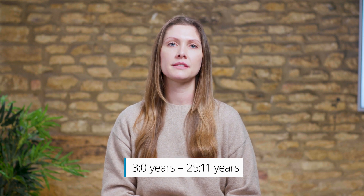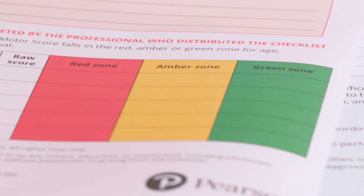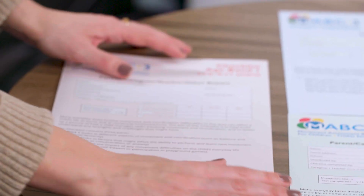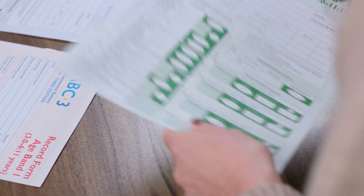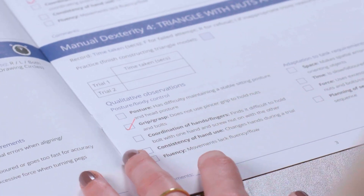The age range has been extended up to 25 years and 11 months. In addition to T-scores, performance can be classified according to a traffic light system for easier interpretation and identification of areas of strength and concern. The record form provides an opportunity to note qualitative observations as well as non-motor factors that may be affecting the individual's motor performance.